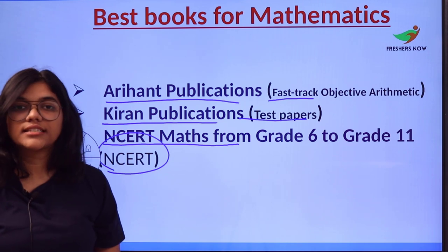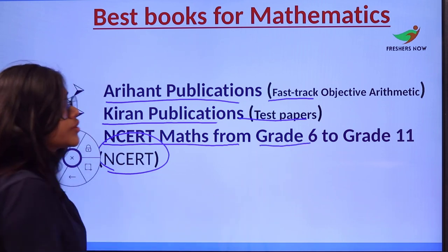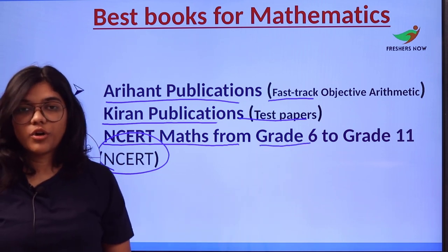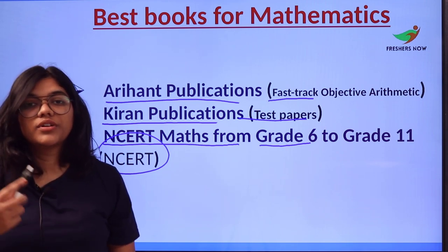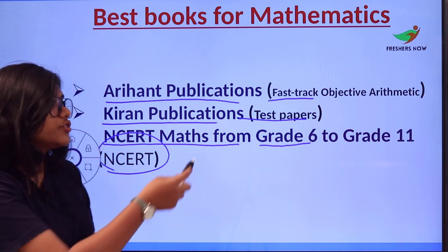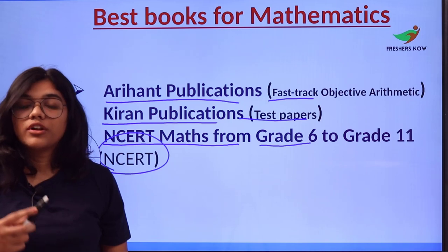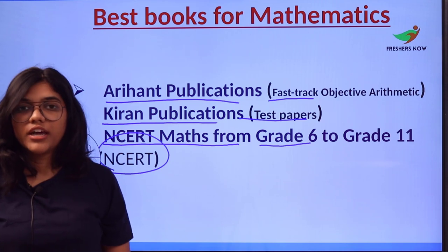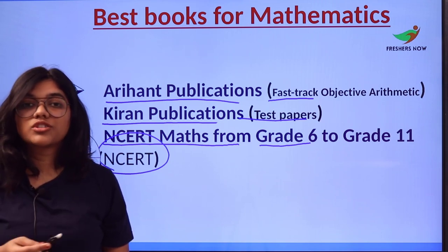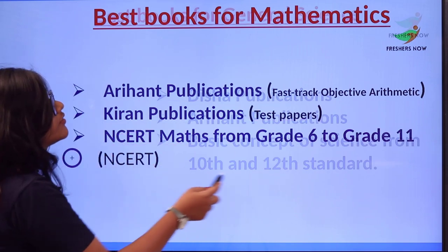Number three is NCERT Maths from Grade 6 to Grade 11. The NCERT curriculum gives you exposure to different techniques and short tricks. The books start from foundational concepts and progressively increase in level as you reach Grade 11, offering a wide range of questions and strong conceptual understanding.